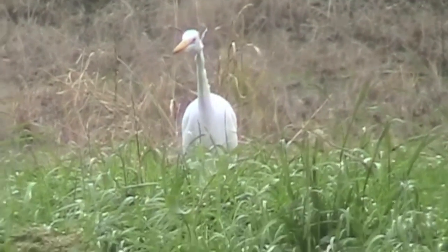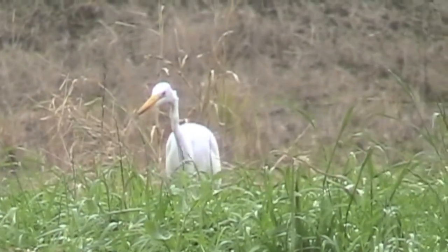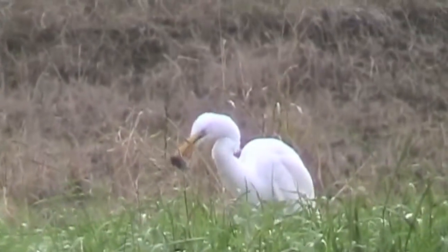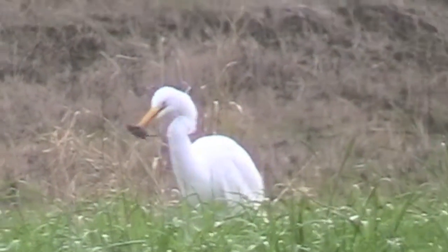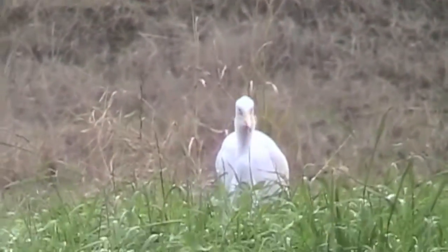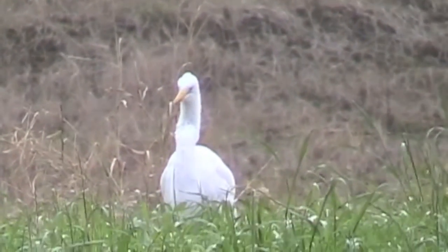Then there's this solitary fellow hunting for a meal. Let's see how it goes. I thought she was going to take off — she got something. A mouse. And ate it, swallowed it with that long neck.